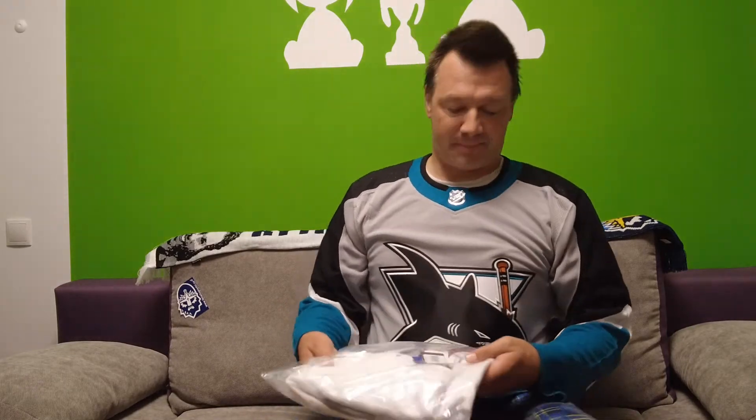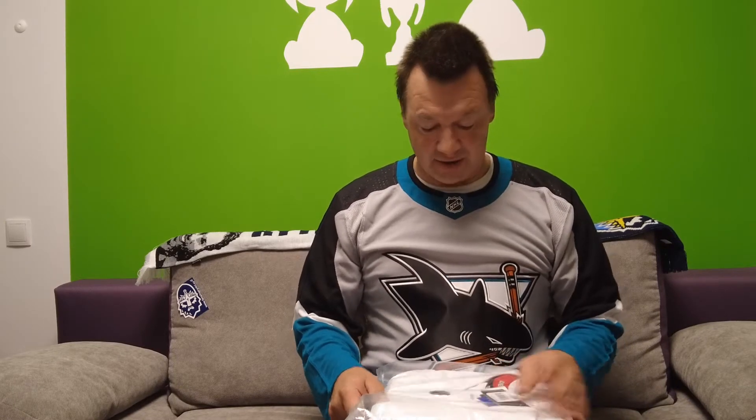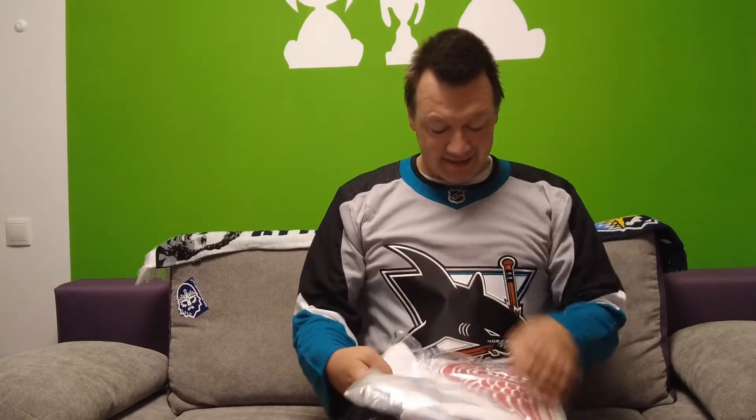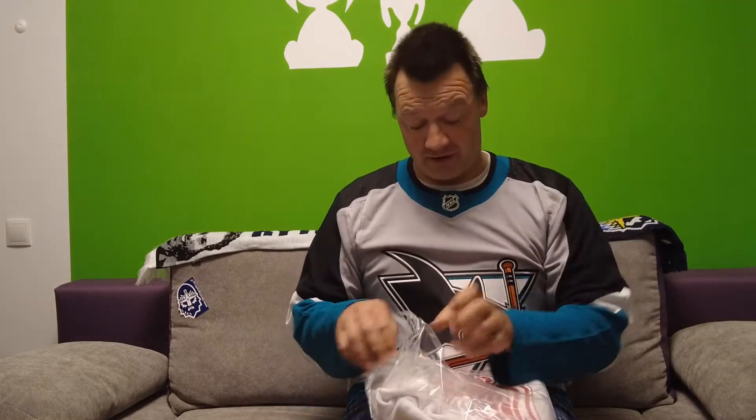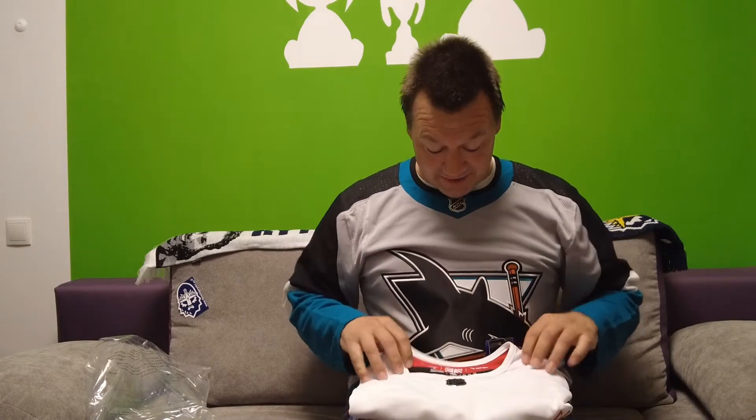As already mentioned in the second video, it's a new jersey. It's an Adidas jersey. This is a jersey I didn't plan to get, but SportsK had a great offer — I think it was $100 for a Red Wings jersey. And not only a Red Wings jersey, it's the Red Wings reverse retro jersey.